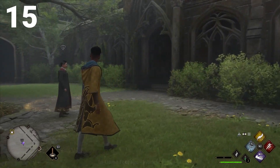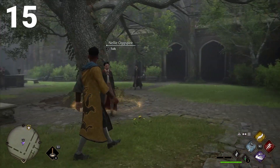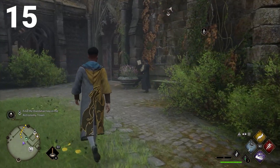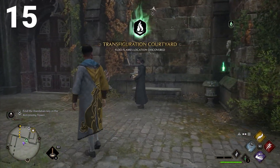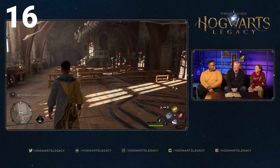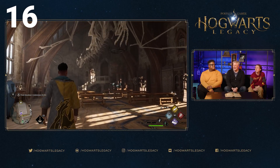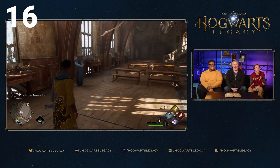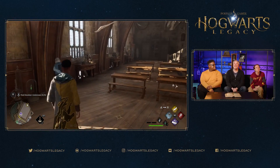Number 15 in the showcase shows a quest that you're given by Nellie Augspire to go find a Daedalian key in the Astronomy Tower — a winged key that you'll probably need. Number 16 is the dark arts classroom, which is where you'll learn a lot of different spells. You can see it's themed with a dragon up top and a lot of different mystical creatures all around the class.